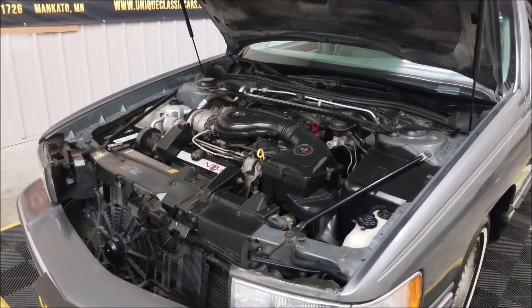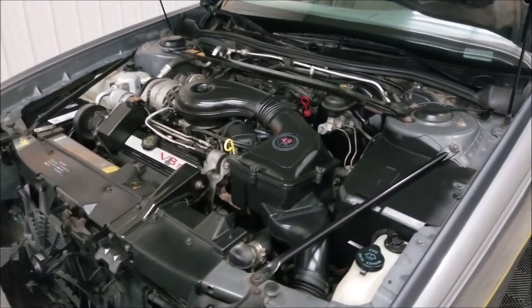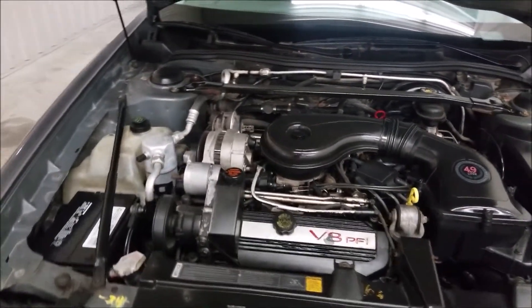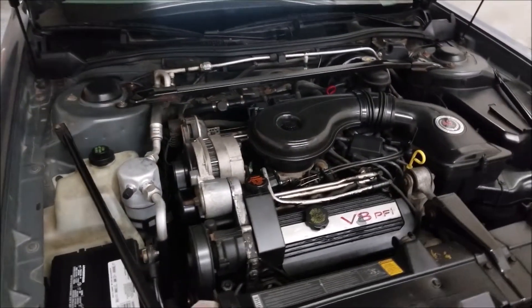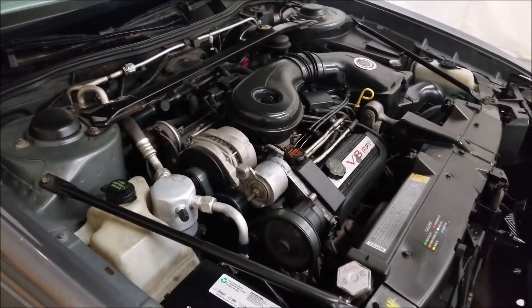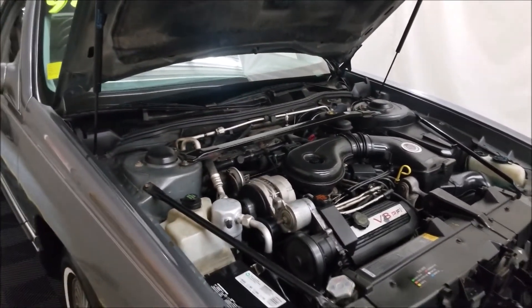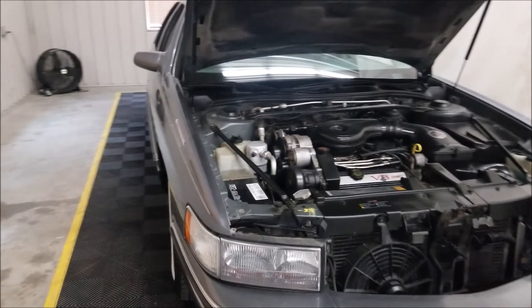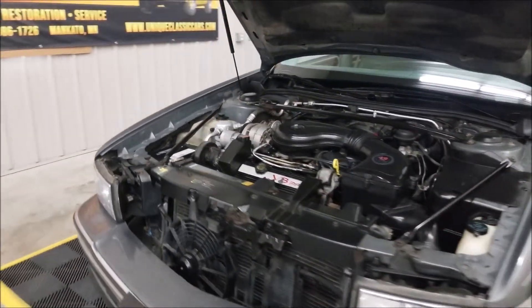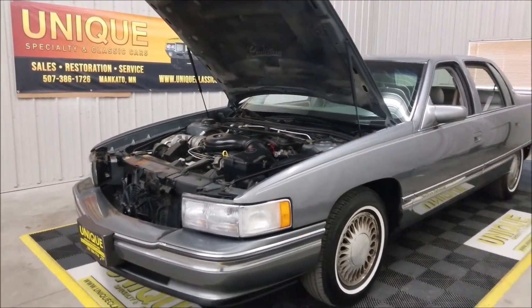All right, there you go — good pop. Pretty much the stock 1994 Cadillac underneath there. This is the 4.6 liter V8, runs smoothly. You can hear the AC compressor turn on and off. So if you're looking for a little later model cruiser or something to drive back and forth to work, here you go.